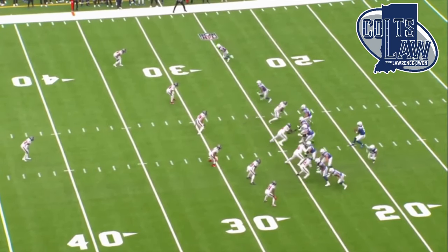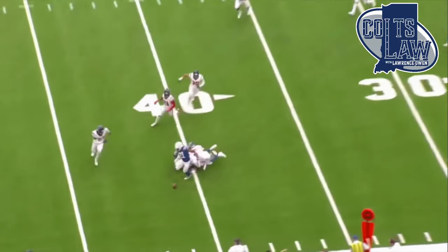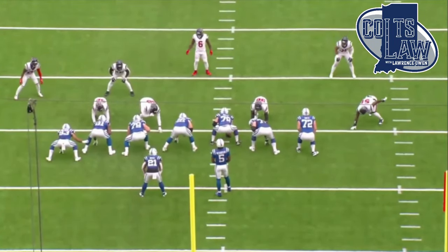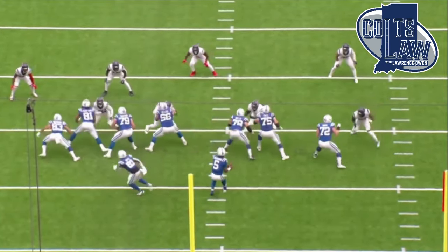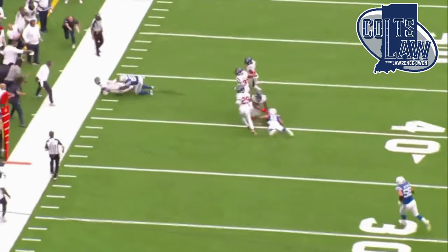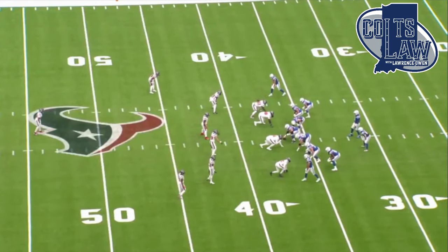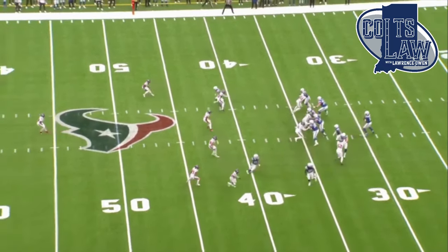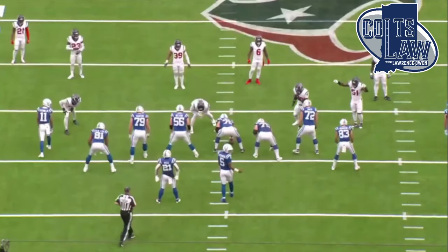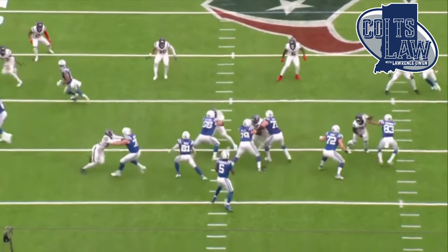What's going on guys, I'm Lawrence Owen. This is Colts Law. Welcome back to another film room. This film room will be going over Shane Steichen's play designs — what we have seen, what we can expect. Obviously it's only been two weeks that we've seen his play designs for the Indianapolis Colts, so there's still plenty more we have yet to see, but there is a bunch to break down.